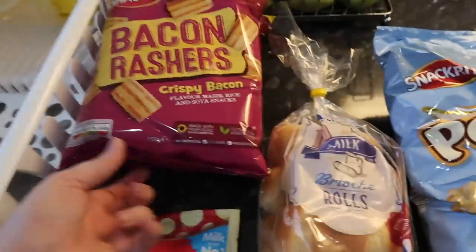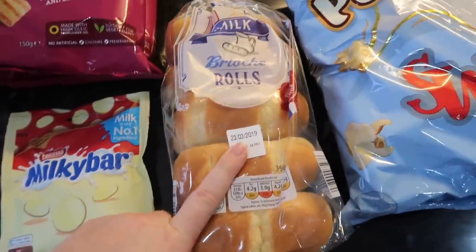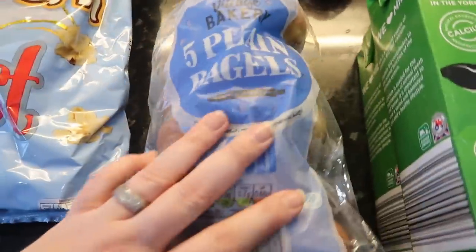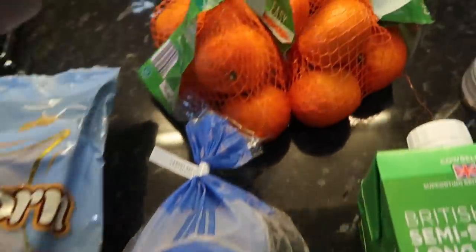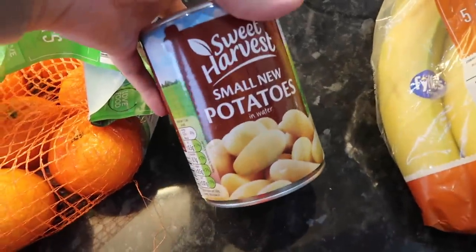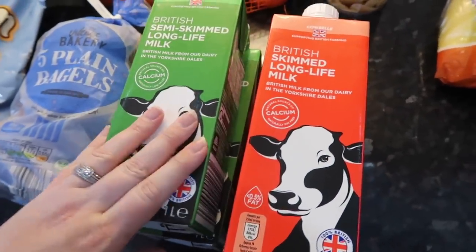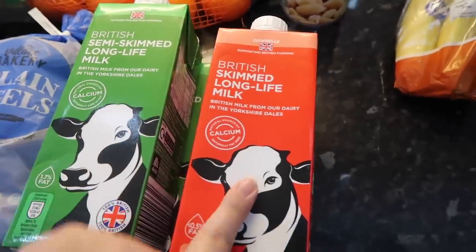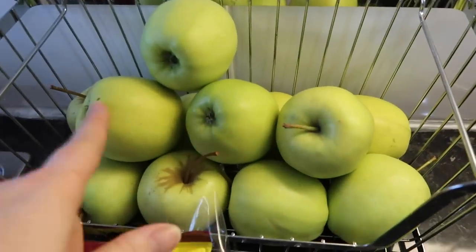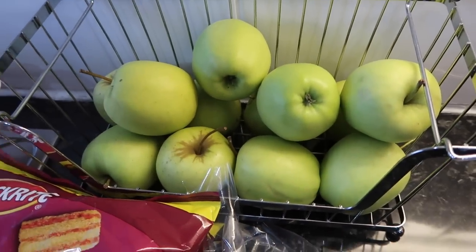We've also got some snacky bits from Aldi: two of these bacon rashers, some Milky Bar buttons, some brioche rolls, some sweet popcorn which I'm going to divide up into little bags as a snack for Sophia, some plain bagels for Derek, and two bags of easy peelers. Eight tins of small new potatoes — these are absolutely phenomenal. Then we've got two semi-skimmed milks and two skimmed milks, five bananas, and two packs of gala apples.